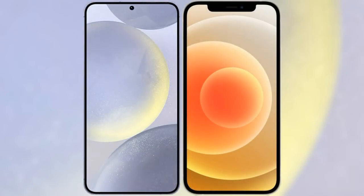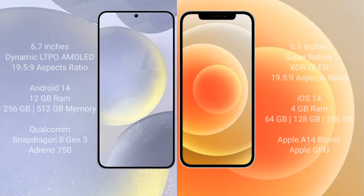I will compare the new Samsung Galaxy S24 Plus with the iPhone 12. The Samsung Galaxy S24 Plus comes with a 6.7-inch Dynamic LTPO AMOLED display with an aspect ratio of 19.5:9. The iPhone 12 comes with a 6.1-inch Super Retina XDR OLED display and an aspect ratio of 19.5:9.